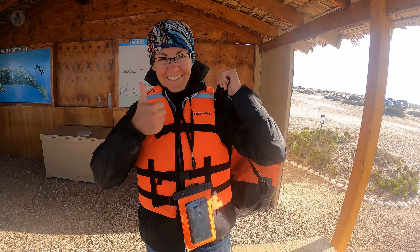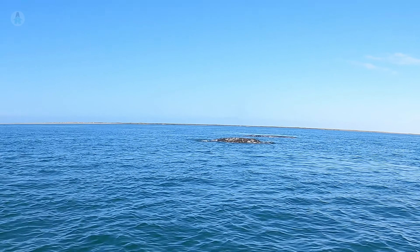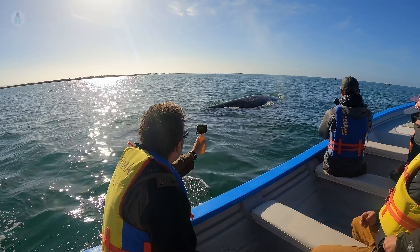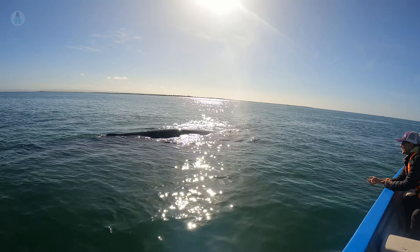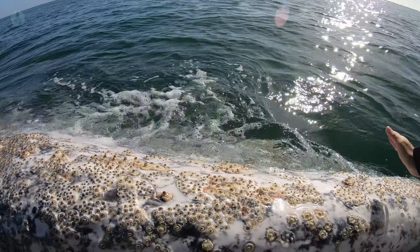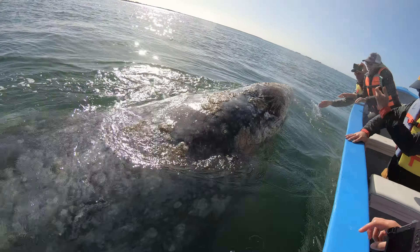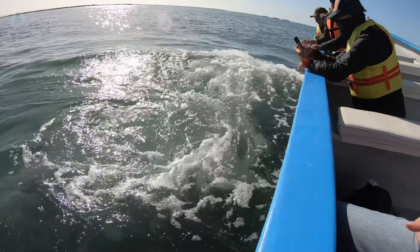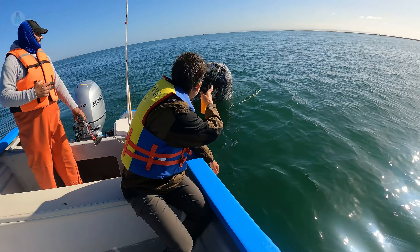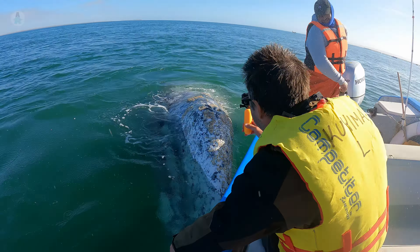Sporting our sexy life jackets again. Seeing whales and dolphins everywhere — I just saw like four whales splashing and jumping over here. Oh wow! Look at her eyes — huge. Just so pretty. Come here! She's back — she's going to breathe on you again.